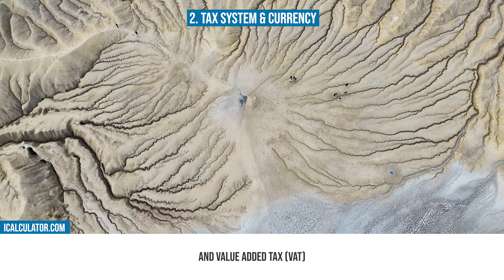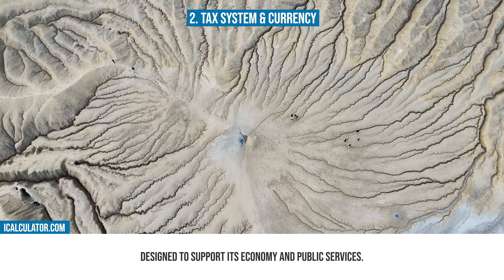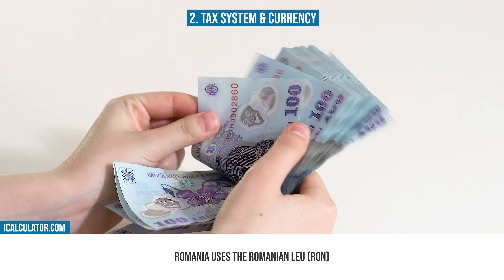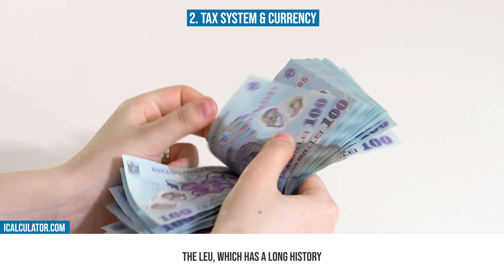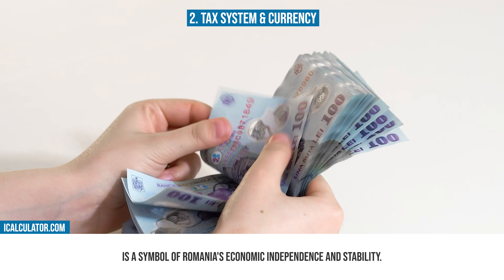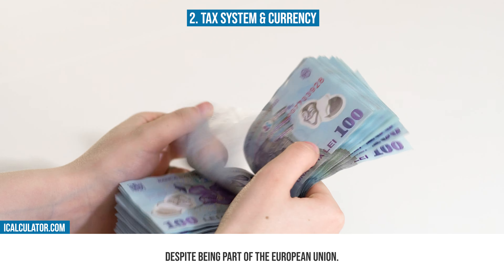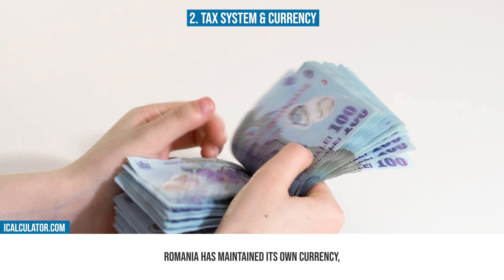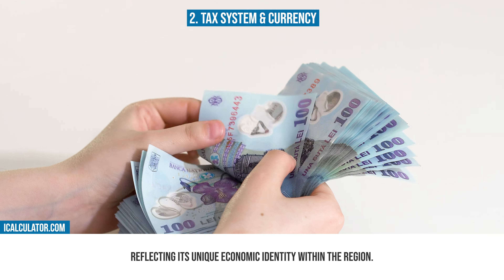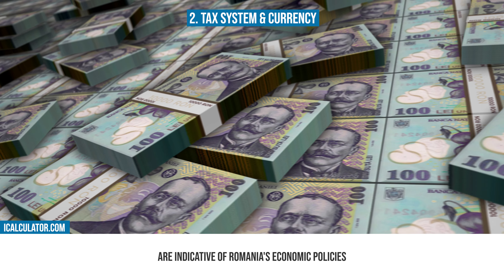Now, let's explore the specifics of Romania's tax system. Romania's tax system is characterized by a mix of progressive and flat tax rates, catering to different income levels and economic sectors. The tax year in Romania aligns with the calendar year, and it's crucial for individuals and businesses to be aware of the tax filing deadlines and regulations. The Romanian tax regime includes personal income tax, corporate tax, and value-added tax, designed to support its economy and public services.